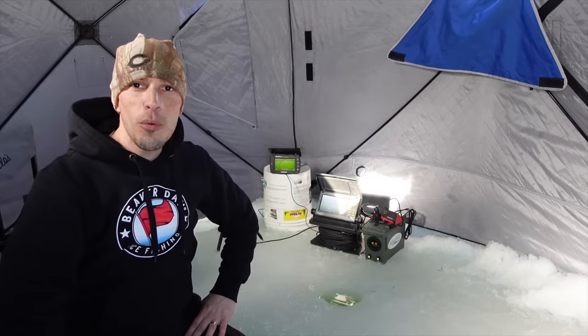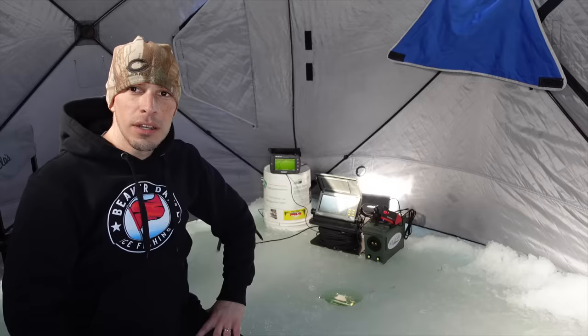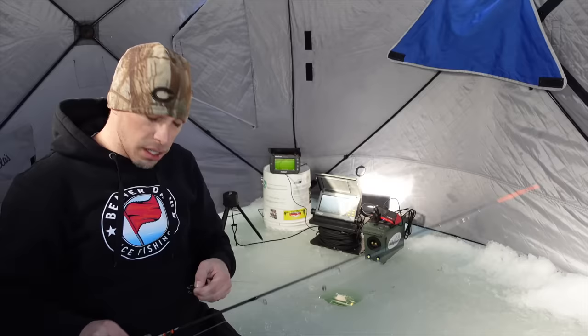Good morning everyone, welcome back to another video. We are back on the ice — late ice. It's almost the end of February and we just had some crazy rain the other day, which pretty much wiped out all the snow on the lakes. Got the cleats on just to make sure I can stand in the house — super slippery. We're going to get set up, get some pike candy down. We're targeting pike again, only got a couple weeks left, so we're going to make the most of it. We're in about eight feet of water. Let's just get right at it.